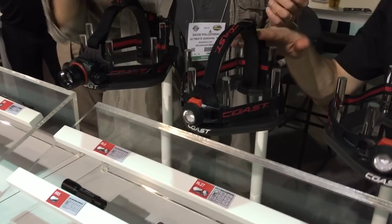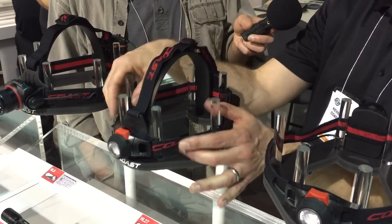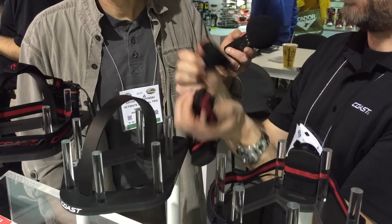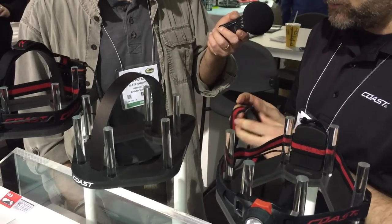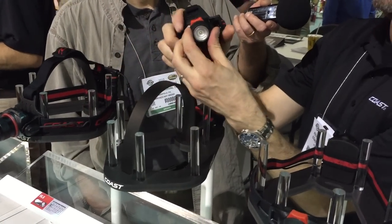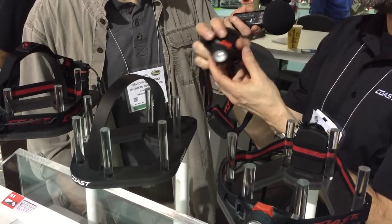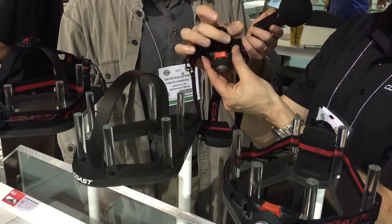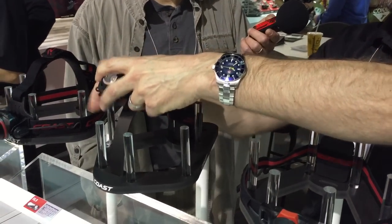This one looks a lot like the HL7 but bigger — this is the HL27, kind of the upgraded version. Main differences: we added a removable top strap, so if you don't feel like you need it you can pop it right off. Lumen output goes up to 330 lumens — a little bit brighter. It has the same twist focus system. We also moved the brightness adjustment to the front, so you have all your controls right in front. And we improved battery life by using double A batteries — three double A's — giving you a bit more battery life.